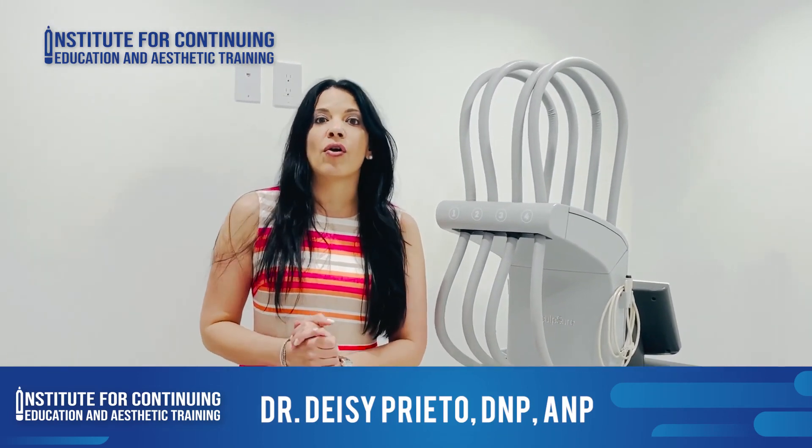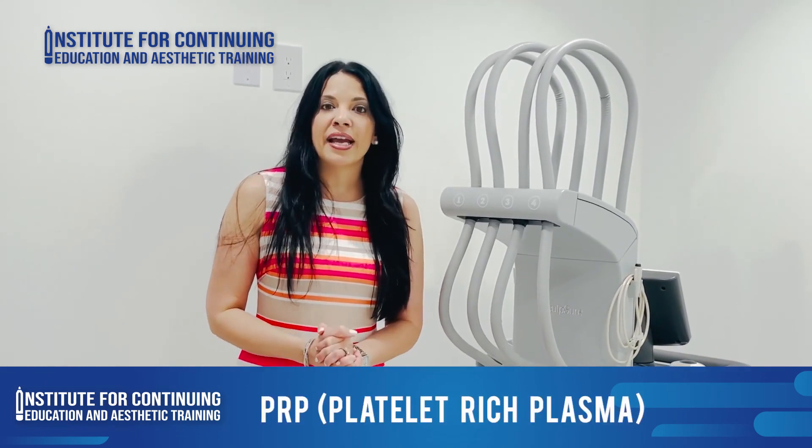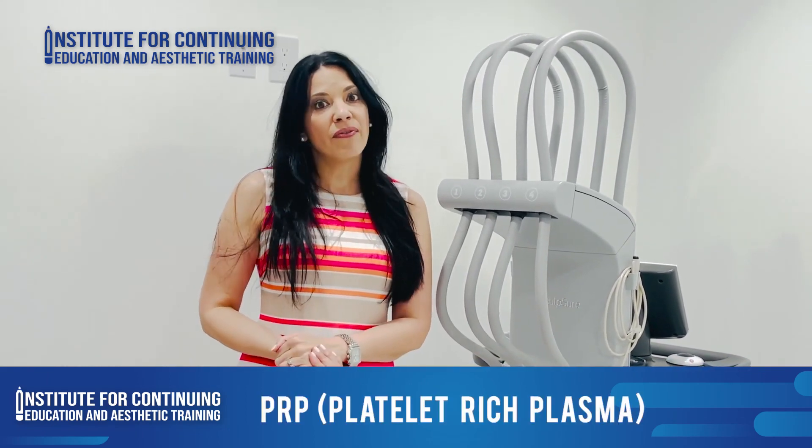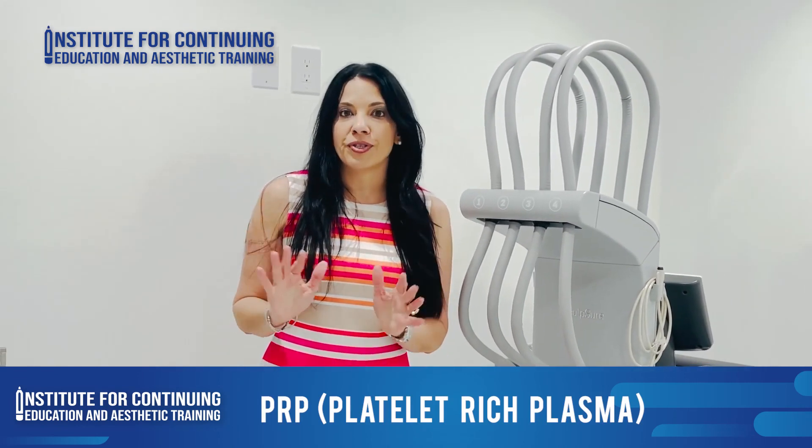I want to tell you about our PRP training — Platelet Rich Plasma. Our training has two sections: the live webinar that usually lasts three hours, and the hands-on section that is totally optional.